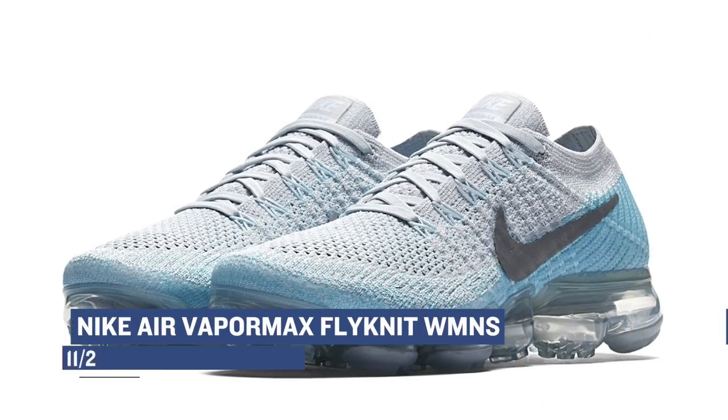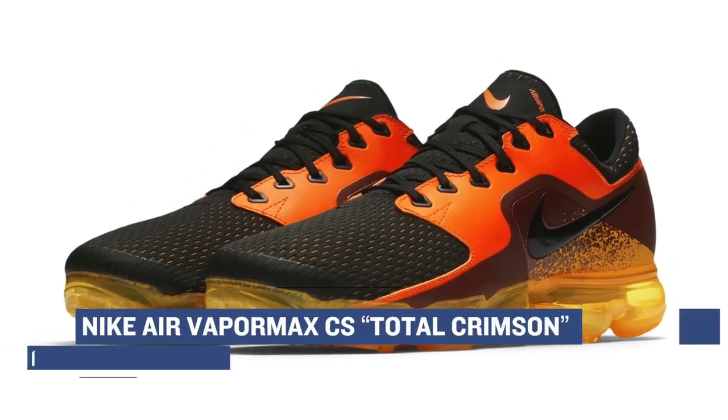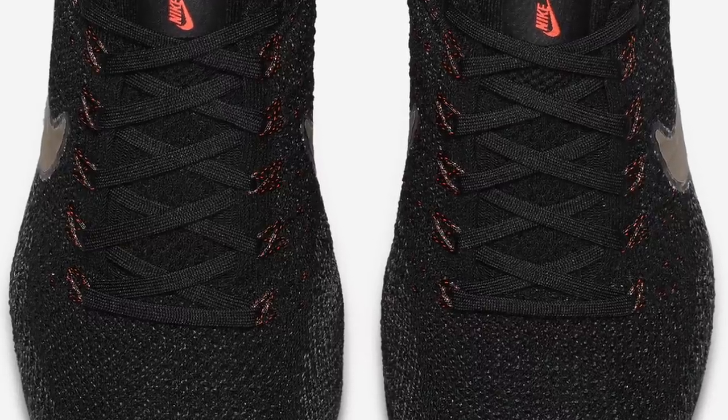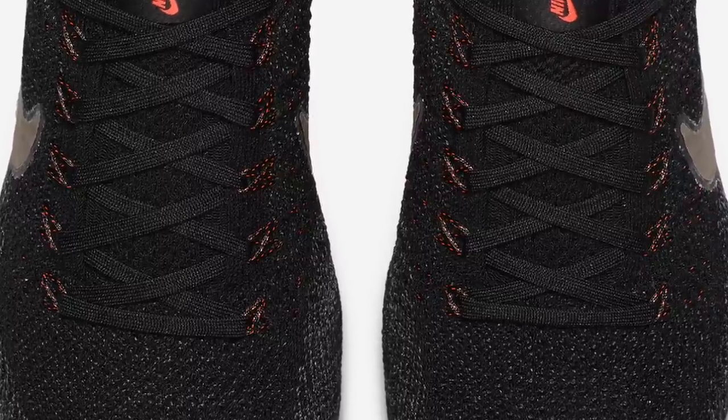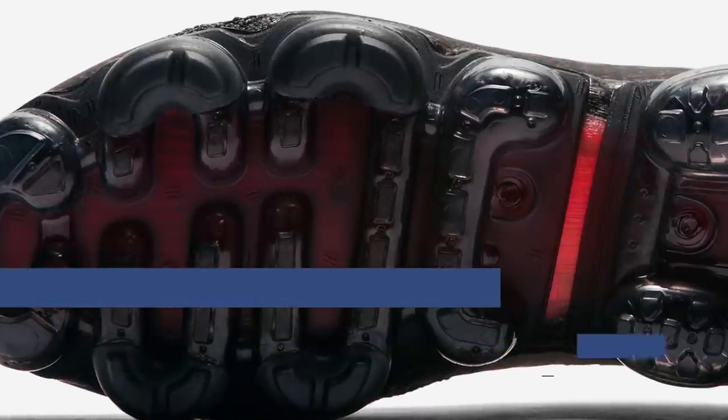The color choices for the Nike Air VaporMax continue to grow and tomorrow will be no exception. The women have a Pure Platinum colorway coming, and the men have a version of the VaporMax actually called the VaporMax CS in the Total Crimson colorway. Speaking of crimson, there are actually two other VaporMax dropping that are called 'A Touch of Crimson,' and those will cost you $190.